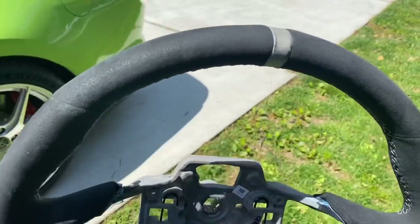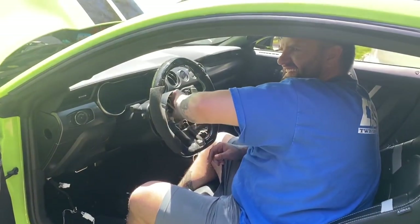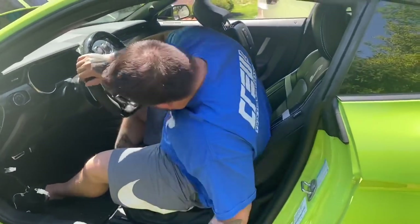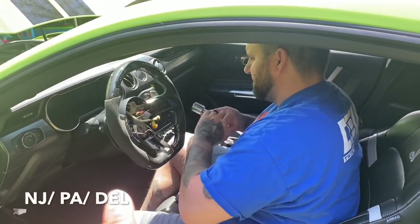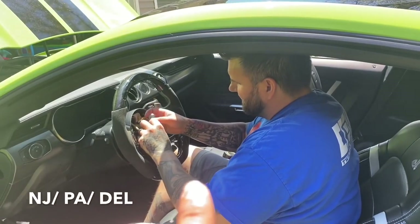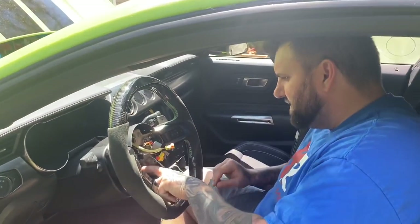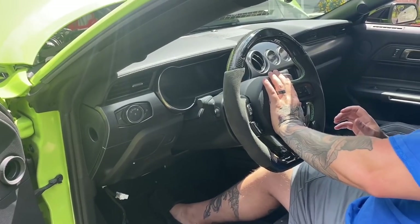The GT500 steering wheel is here — we're almost close. This is actually going to be the first GT500 in the world with this wheel. If you're in the tri-state area, check the link in the description for Atlas Appliance, which is what Joe runs. Also, his new landscaping company is Freddie J's Landscaping. GT500 steering wheel install looks good!